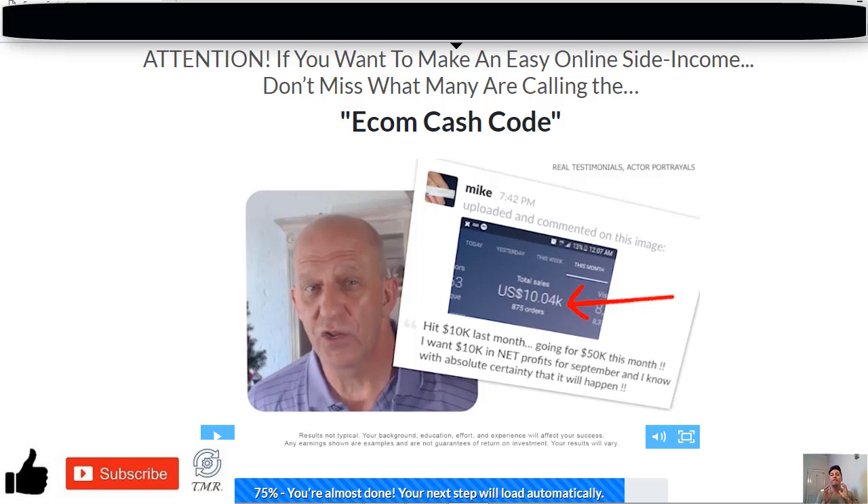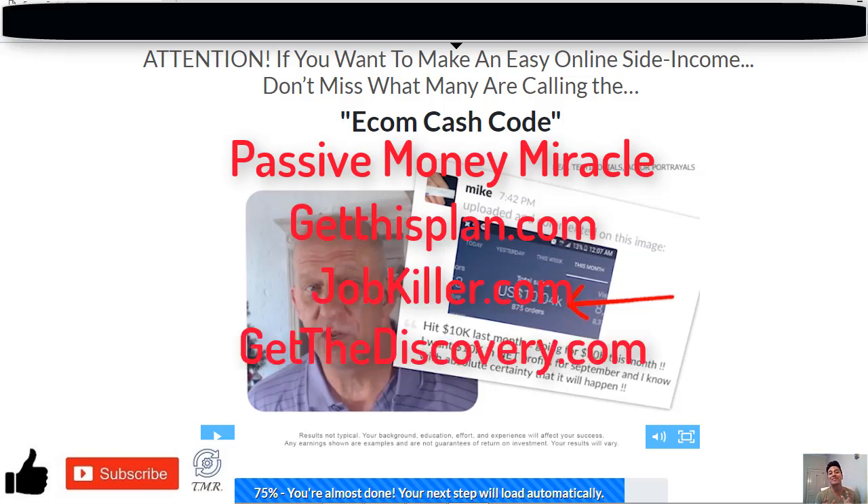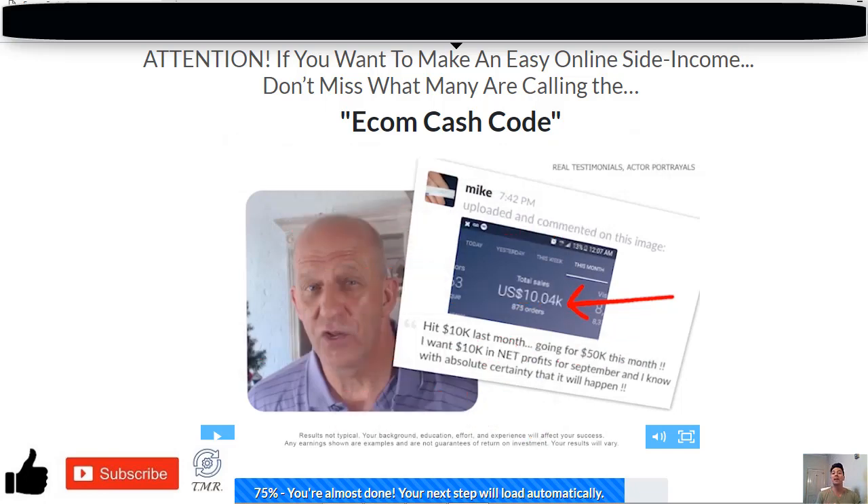This is not the first time we've seen this name Tov, because he is related with other fake systems we have reviewed before, like Passive Money Miracle, GetThisPlan.com, JobKiller.com, GetTheDiscovery.com, and Click and Flip.